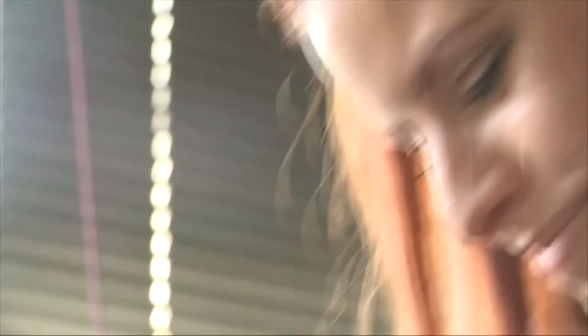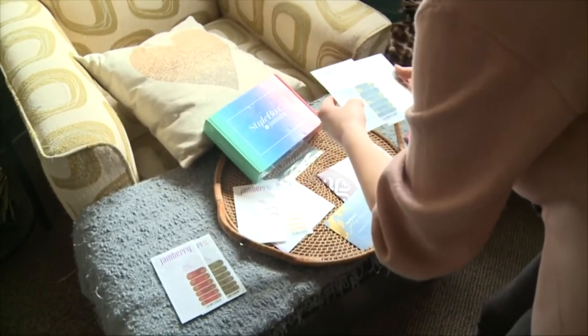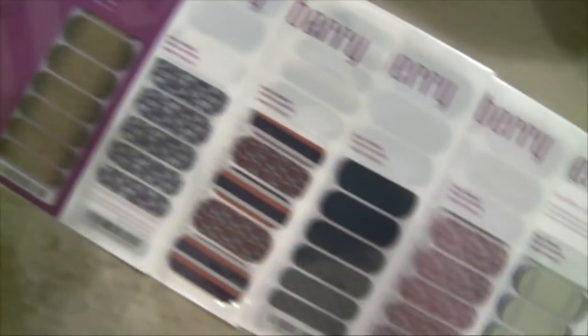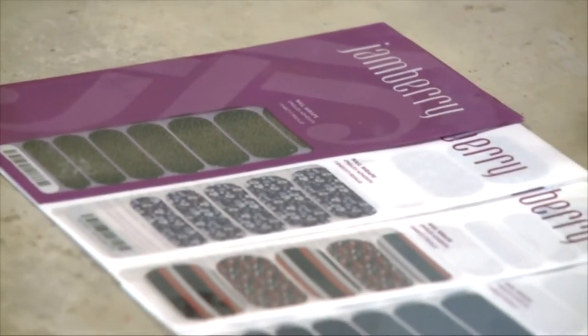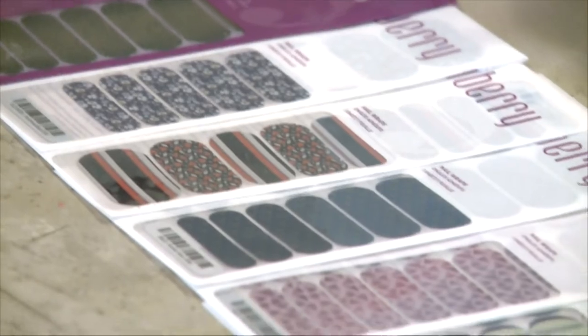The Jambary Style Box releases six exclusive designs each month. Subscribers choose two designs from the classic, trendy, or feminine options. Each design has enough product for up to two manicures and two pedicures — that's a total of four manicures and four pedicures each month for only $25.